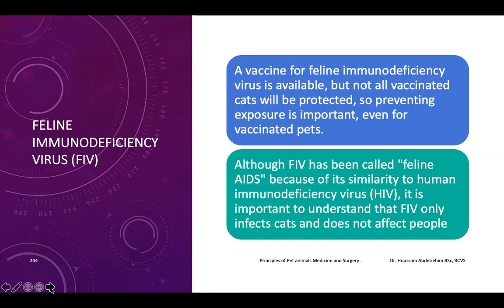Obviously, not all vaccinated cats will be protected. It is important to inform the owner that vaccination does not guarantee 100% protection against infection, as vaccinated cats can still acquire the infection.